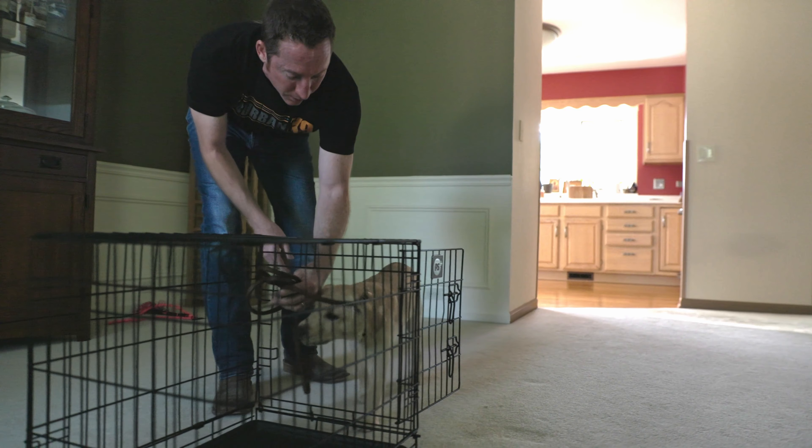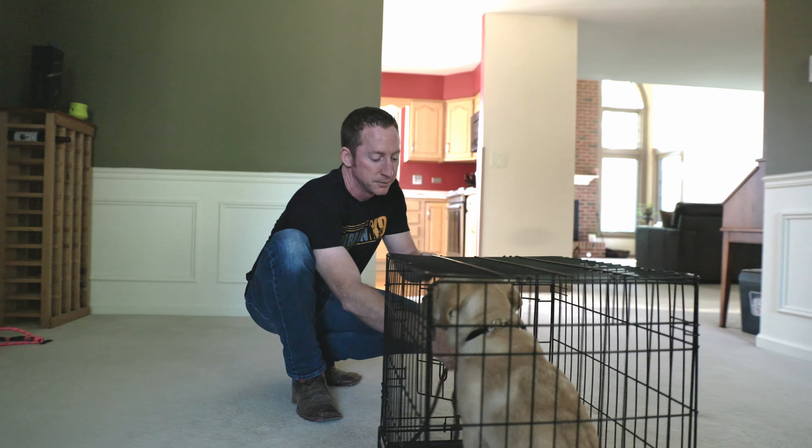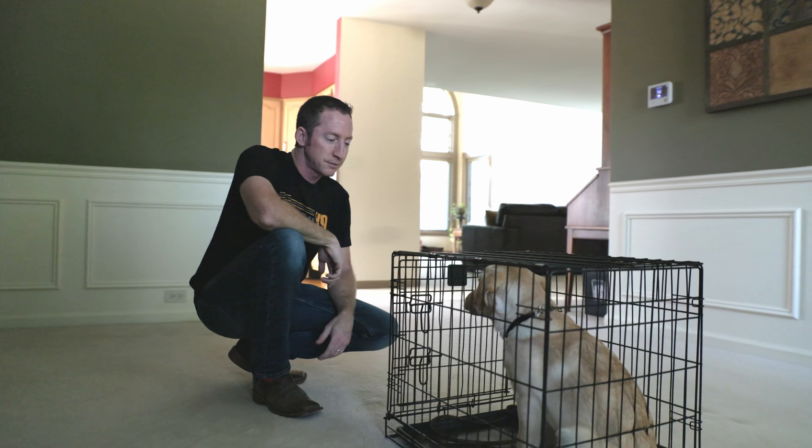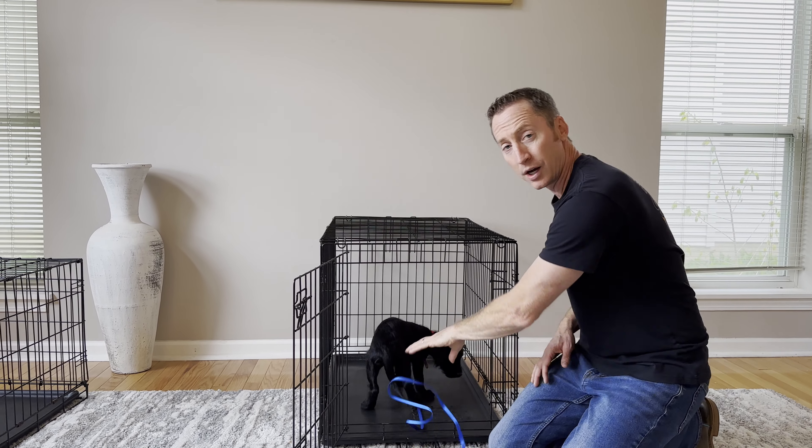I fully understand you can't watch your dog all the time. If you have to step away and your dog owes you one, someone has to watch the dog or they need to be in a crate. A pen is not good enough — there's enough space that they'll just go to the corner, go to the bathroom, then lay in their bed happily. So put them in a crate, and the crate has to be sized properly.